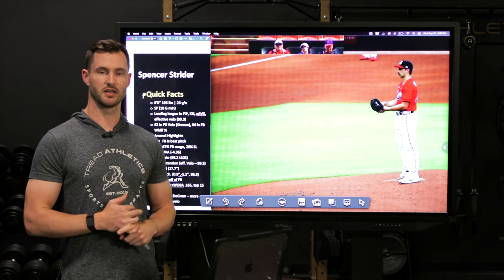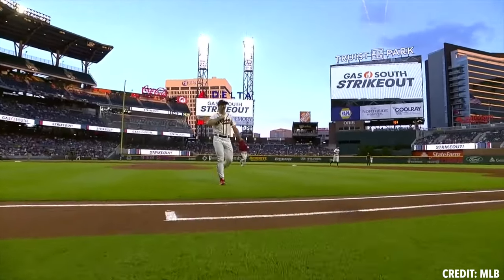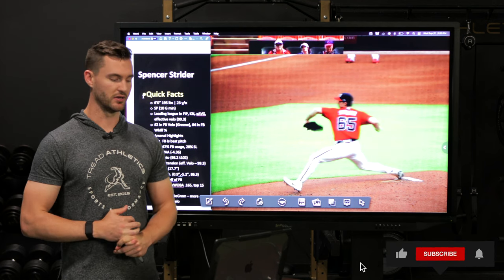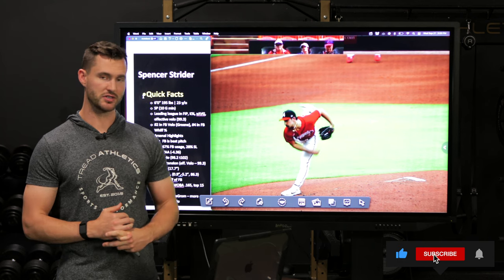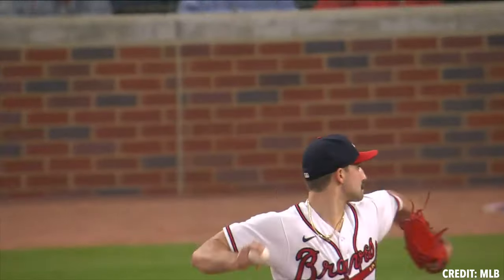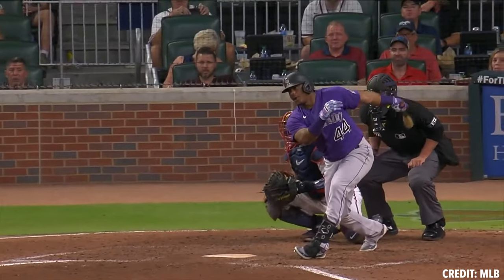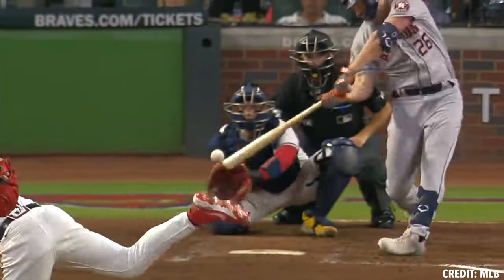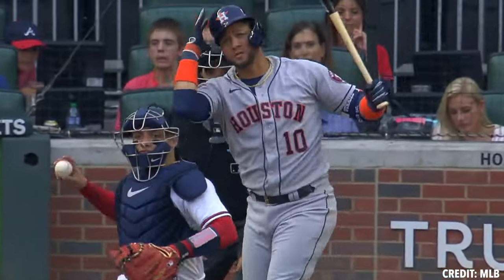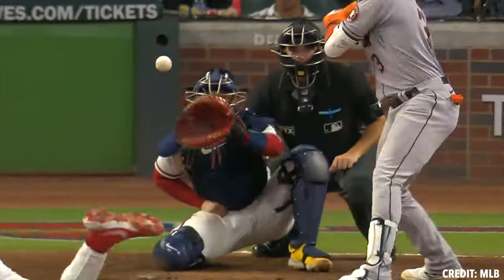First, let's recap a couple of quick facts. For those of you who don't know, he's listed at 6-foot, 195 pounds. Personally, I think he looks a little bigger than that — maybe 200-205 pounds. Not a huge guy from a lever standpoint, but certainly very strong and very filled out. Among starting pitchers with at least 10 starts this season, he's leading the league in FIP, K percentage, expected average, and effective velocity at 99.3 miles per hour. He's also number two in raw fastball velocity, second only to Hunter Green, and number four in whiff percentage on his fastball.